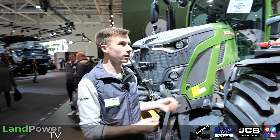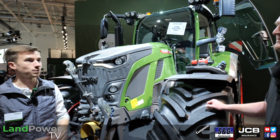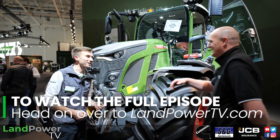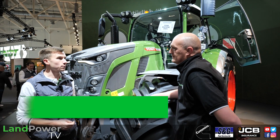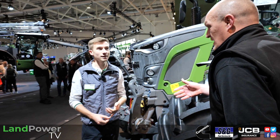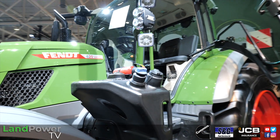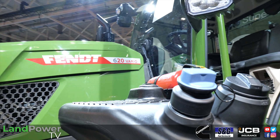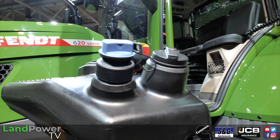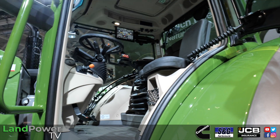On the 620 you can see the two and zero digits on the bonnet are red — not because Fendt thinks red is a good color, but because all 600 series models will be equipped with our Dynamic Performance. Not just the top model — on the 300 series it's only the 728 top model, but with this range DP comes on all models. For example the 614 has 149 horsepower rated and with DP activation goes up to 164, so each tractor gains an additional 15 horsepower.